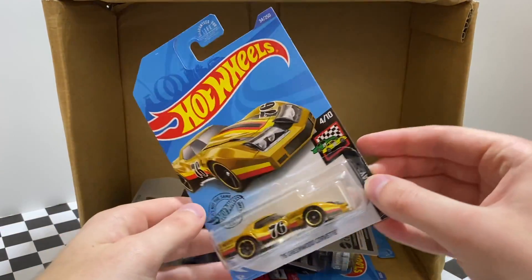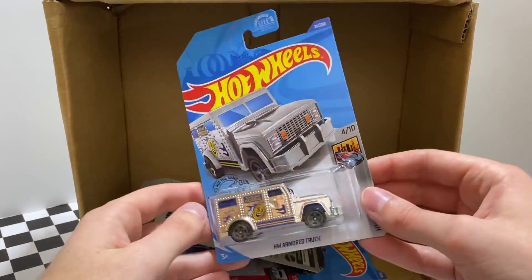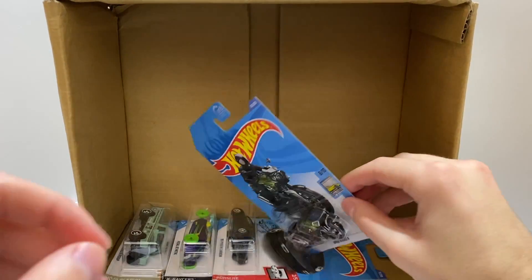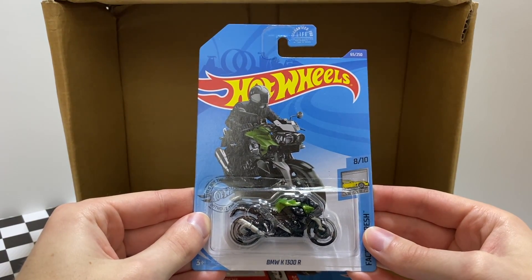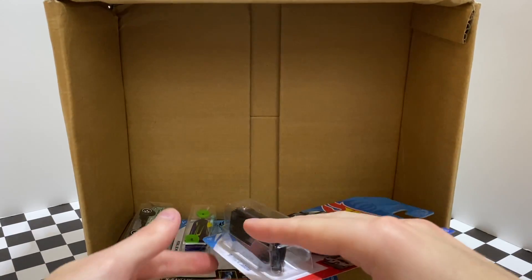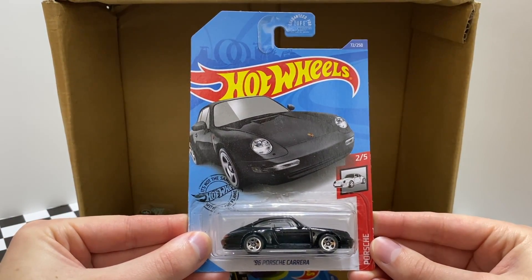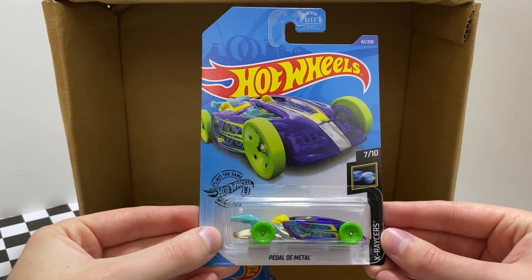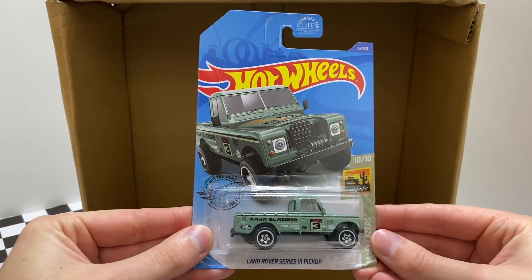Onto the bottom of the GameStop case, we have the '76 Greenwood Corvette. A little bling for Hot Wheels Metro — this is the HW Armored Truck. A favorite of mine and a first-to-market model for the case, the BMW K1300R motorcycle. The third first-to-market model for the GameStop collector day event is the black '96 Porsche Carrera. Here's a neat one from X Racers — it's the purple and green Pedal Day Metal. And the final car for this case is the Land Rover Series 3 pickup truck.